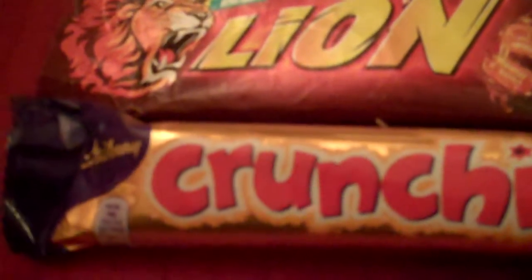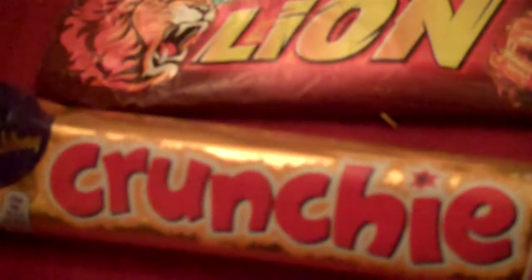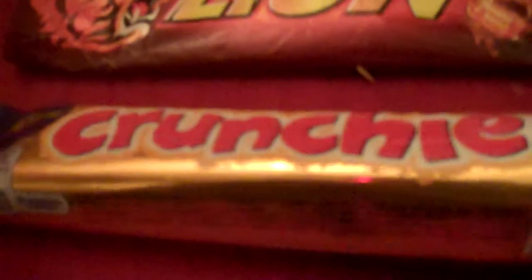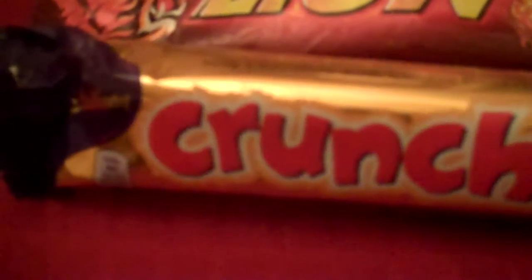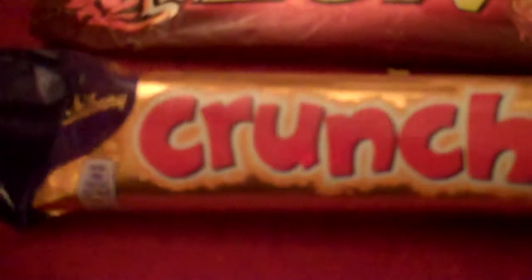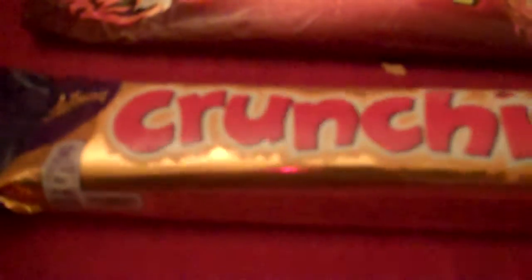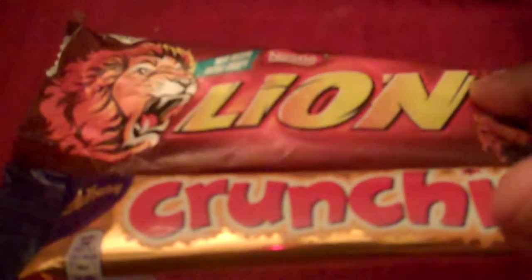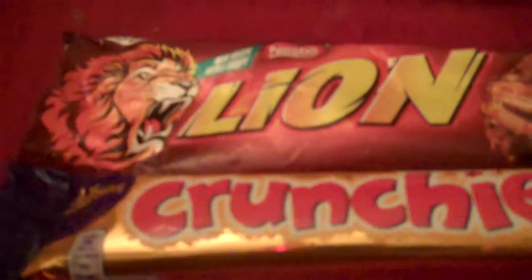Here's another one of my favorites that I would definitely recommend you try. You just need to try it at least once. It's like a honeycomb center with chocolate and it's very delicious and crispy and crunchy. I think I may actually like the Lion Bar more than the Crunchy.